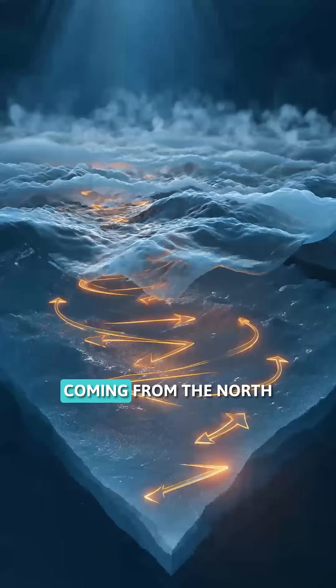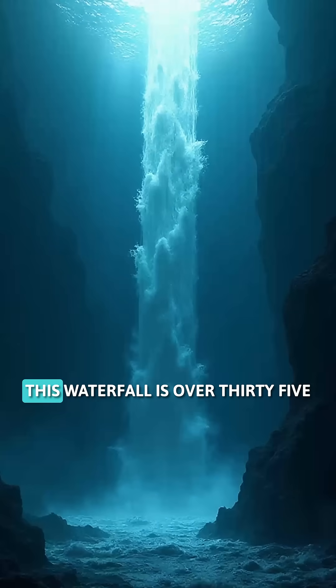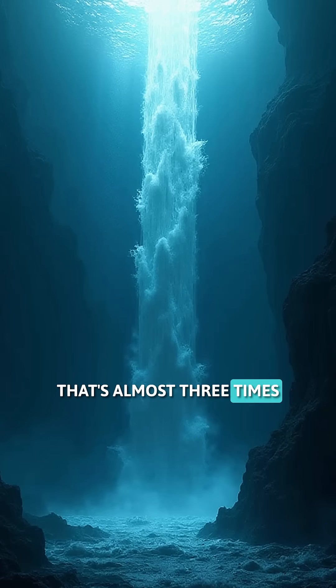The cold water coming from the north is much denser than the warm water of the Atlantic. This causes it to sink quickly, creating a veritable underwater waterfall. And get this — this waterfall is over 3500 meters high. That's almost three times the height of the tallest waterfall on land.